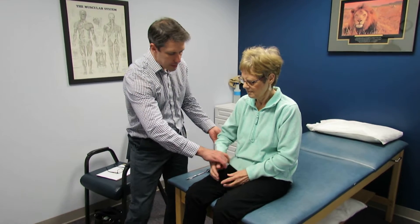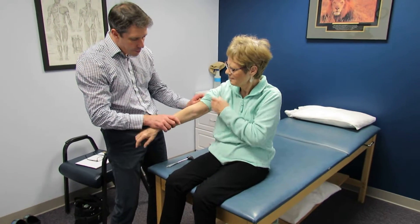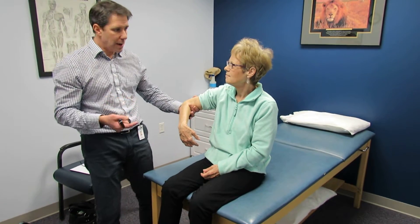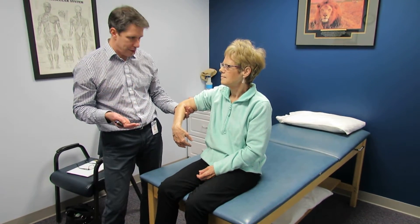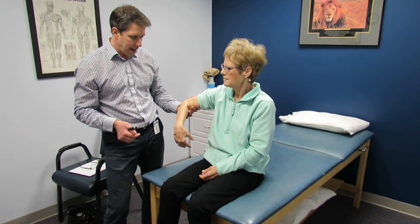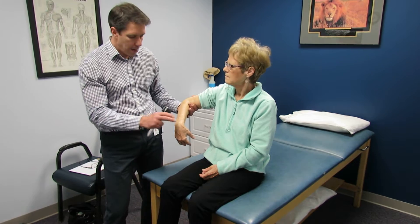I'm going to show you what we found. We also asked background questions: does she have a family history of MS or Lou Gehrig's disease, whether she's been out of the country, or been bitten by a tick. Nothing unusual there.